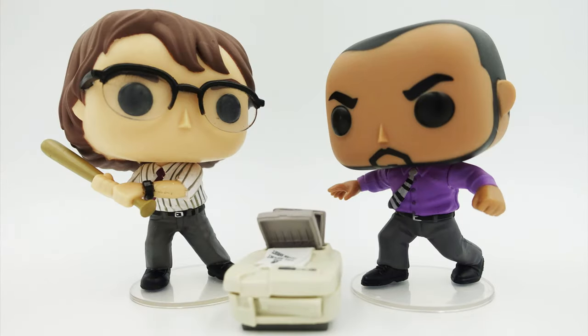So that is the Office Space 2-pack, Target exclusive for Emerald City Comic Con — these two guys and one big printer in the middle. Or on my head if you will, and they're coming to get me. Let's go ahead and give them a spin. Thanks for watching!